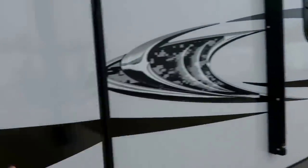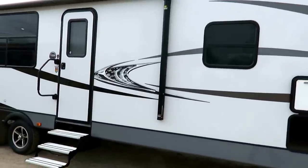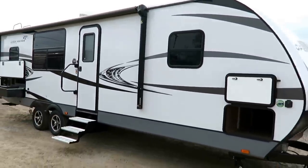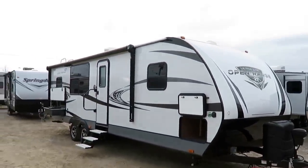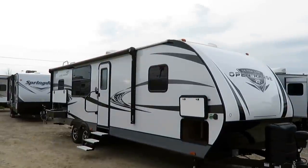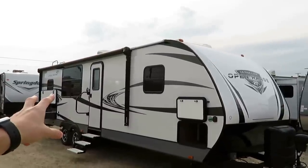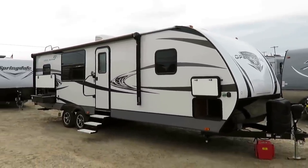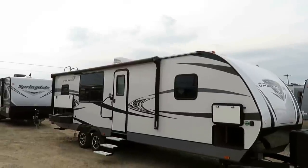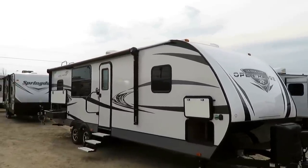There is literally nothing else like this on the market. This is a unicorn — a one-of-a-kind — and we helped make this happen. I'm Josh the RV Nerd, and part of me is inside of this camper. So who is Open Range? Why would you choose Open Range? And along the way, you're going to see why you would choose Halet RV of Coldwater, Michigan. What dealership has gone out of their way to help improve a floor plan to bring this to you, instead of just sticking with the status quo?